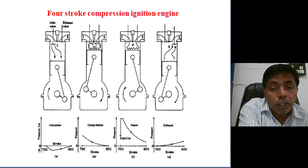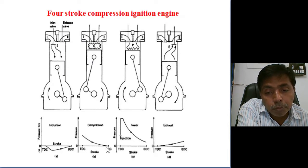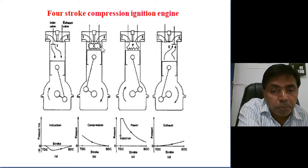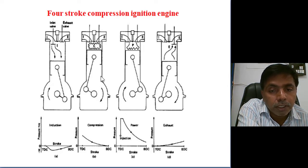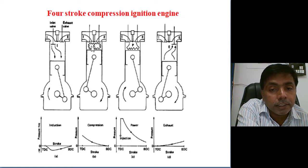After suction, both the inlet and outlet valves close. The inlet port is closed and the piston moves from BDC to TDC in an adiabatic process — adiabatic compression takes place. Once the piston reaches TDC, whatever volume remains between the piston crown and the cylinder head is called the clearance volume.